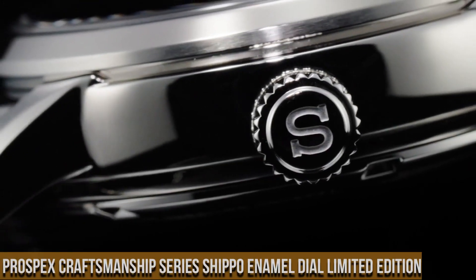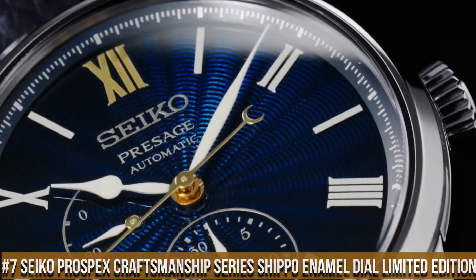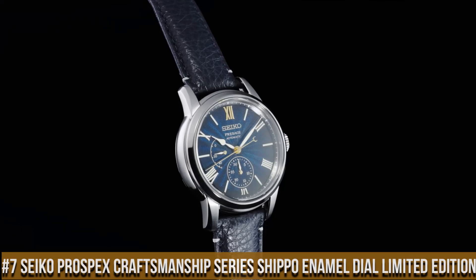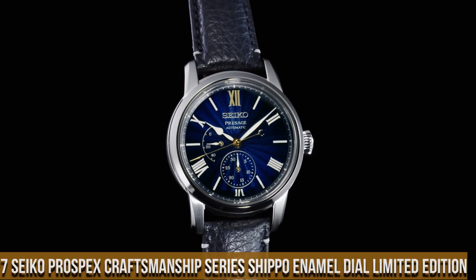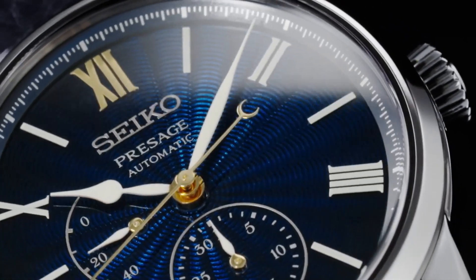Number 7: Seiko Prospex Craftsmanship Series Shippo Enamel Dial Limited Edition. Case material: stainless steel with super hard coating. Case size — thickness 14.1mm, diameter 40.6mm, lug to lug 49.1mm. Crystal: dual curve sapphire crystal.